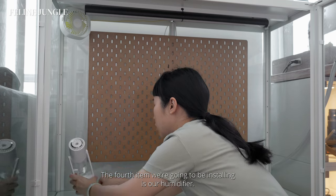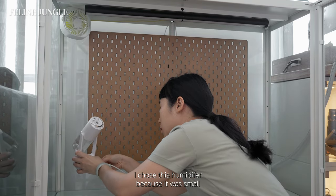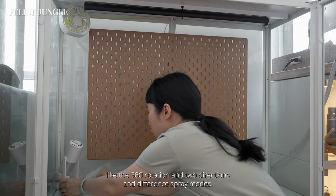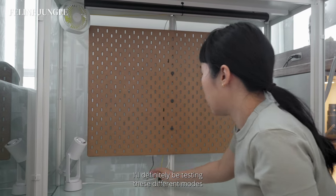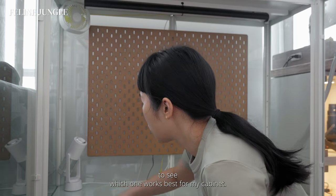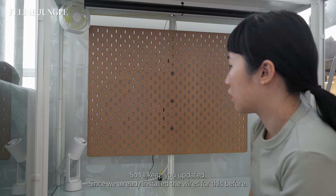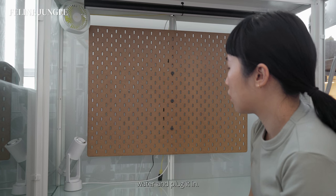The fourth item we're going to install is the humidifier. I chose this humidifier because it was small and came with many features I can experiment with, like 360-degree rotation in two directions and different spray modes. I'll definitely be testing these different modes to see which one works best for my cabinet, so I'll keep you updated. Since we already installed the wire for this before, all I'm going to do is fill it up with water and plug it in.